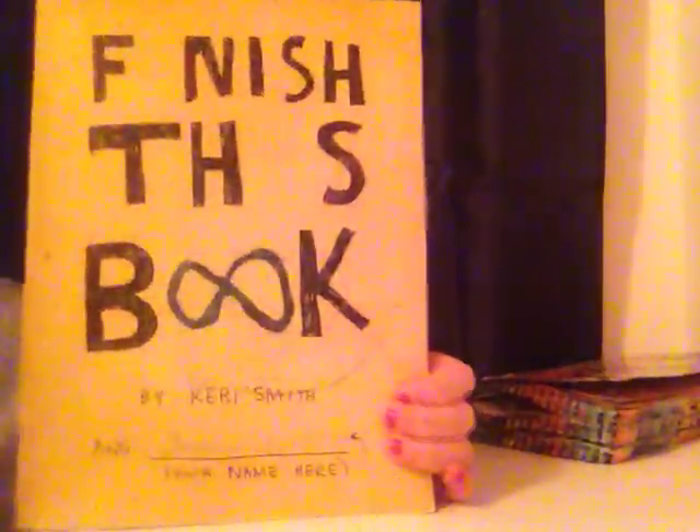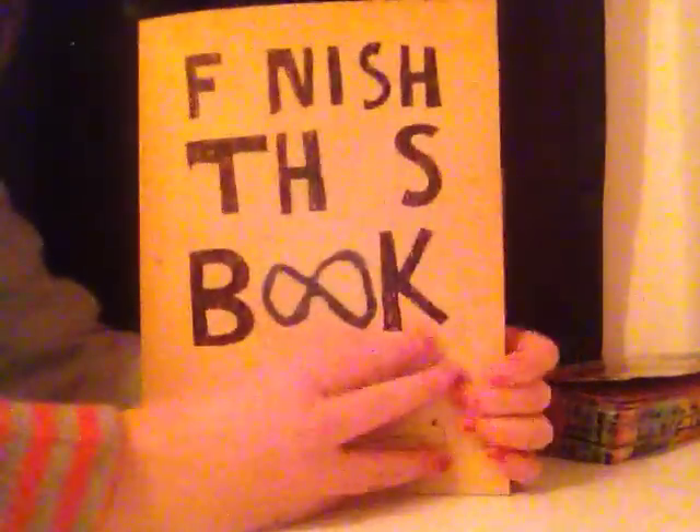Hello guys, I'm going to be showing you my Finish This Book and what I've done so far. I have not done many pages, as you can tell. I've just done this much, so if you're not interested, skip ahead to the page where it says secret intelligence training, but you'll have to wait till the end of the video to see it.